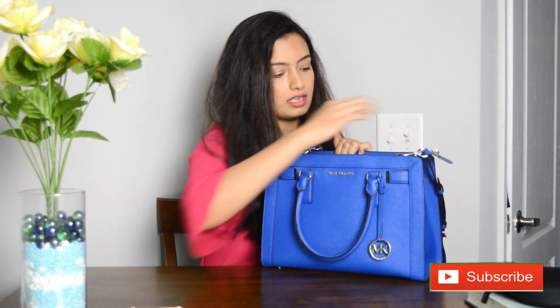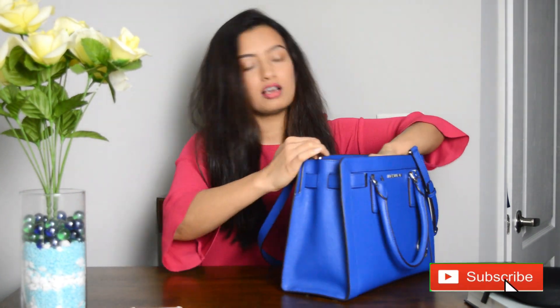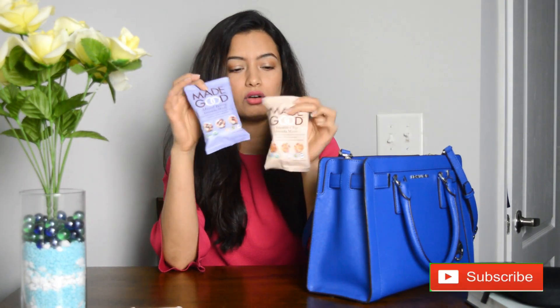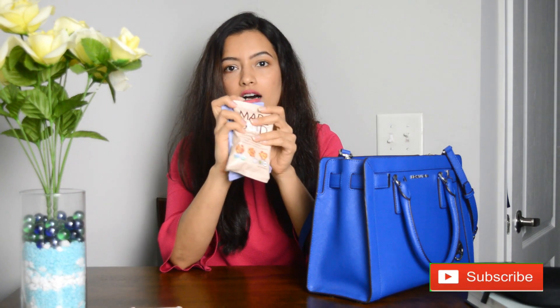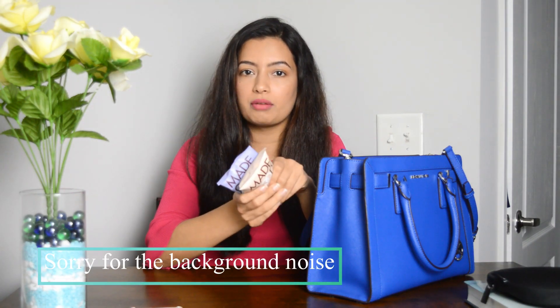First thing, I keep these small granola balls — little snack things — to munch on when I'm going out and I feel hungry, so that I don't eat junk food from outside. I just munch on these kinds of healthy snacks, so that's something I carry in my bag.